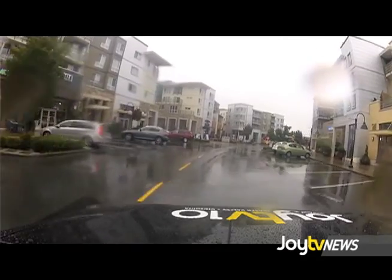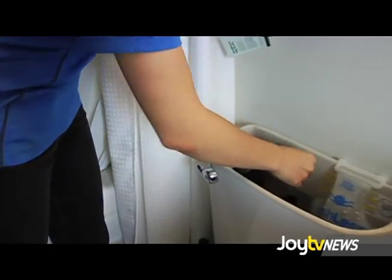Take off the lid of the tank. One of these is a dye tablet. What you're going to do is put it in there — you can either stick it on the wall or just leave it floating.